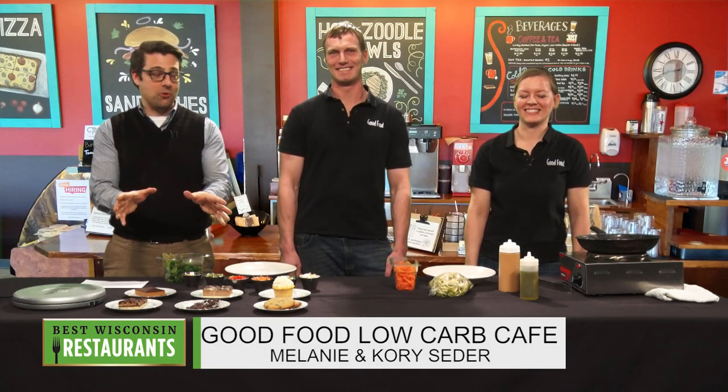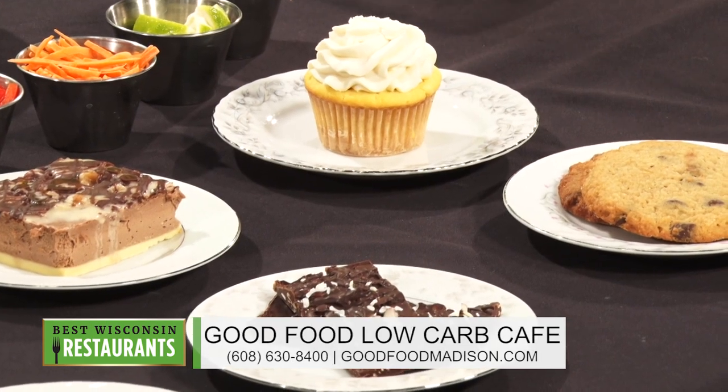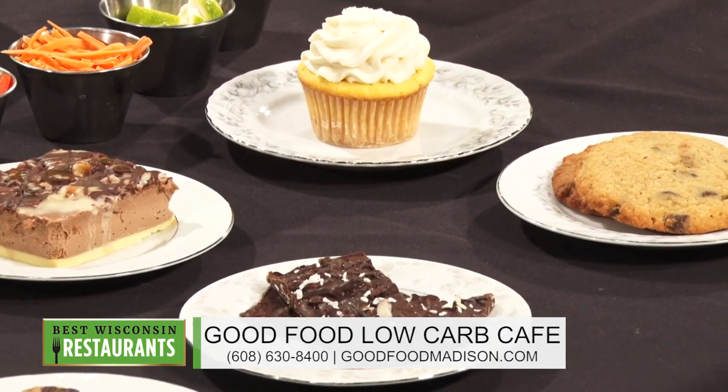As you look at all of these delicious desserts that they have so kindly put right in front of me here today, you wouldn't know that these are actually low carb desserts. And we are now talking with Corey and Melanie Seder, owners of Good Food Low Carb Cafe. Welcome guys.